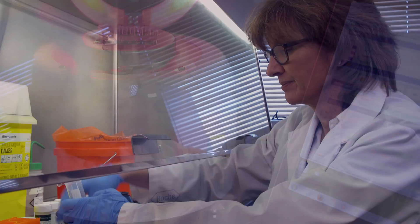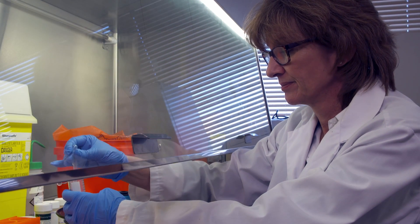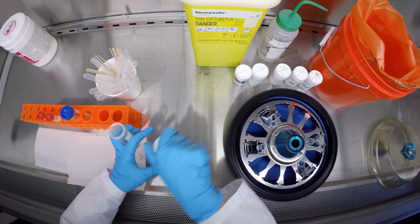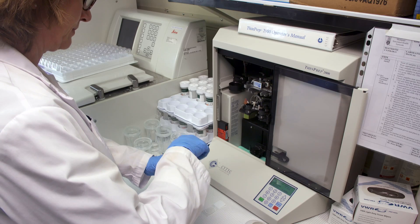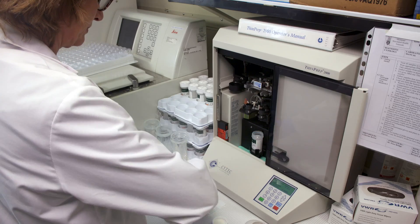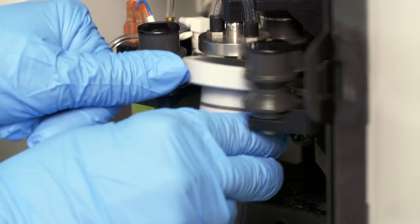So, why choose Michener? Our student-to-faculty ratio in the lab setting is exceptional, at about eight students to one professor. Michener's diagnostic cytology program boasts state-of-the-art equipment and simulation opportunities that prepare students for the real world of healthcare.